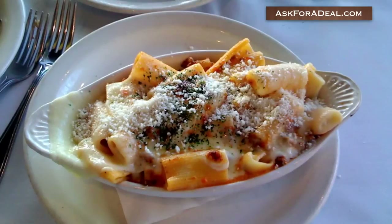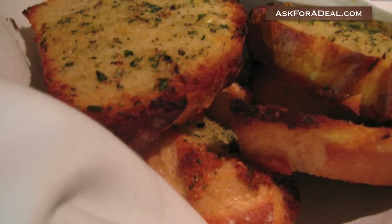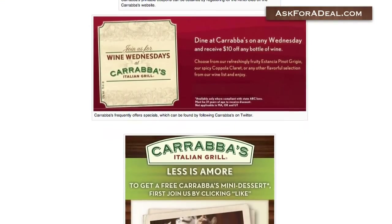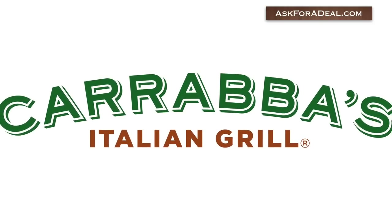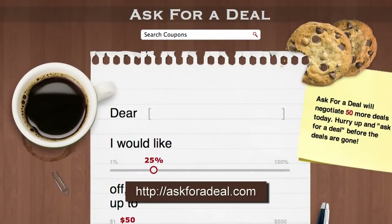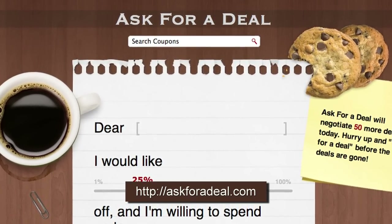As each Carrabba's is an independently-owned franchise, your local version of the restaurant may offer their own printable coupons and special offers, and the best way to find out if they do is to check in with the store in person. Coupons may also appear from time to time in the coupons section of your local Sunday newspaper. Local magazines or dining guides may also have coupons for regional Carrabba's restaurants. For more coupons and deal saving opportunities, and to request your own deals, head over to askforadeal.com.